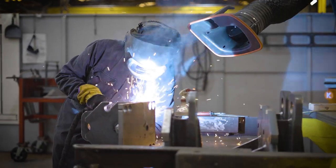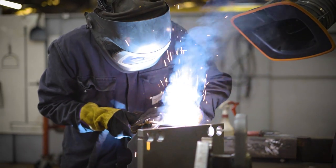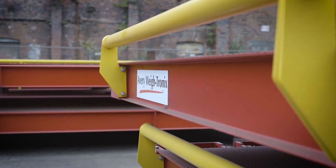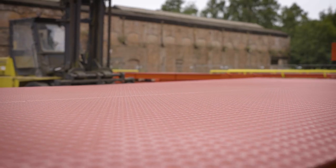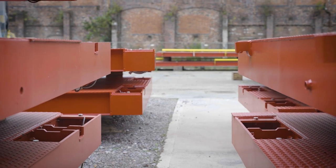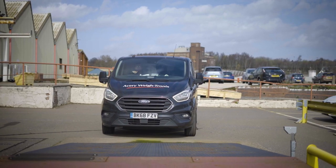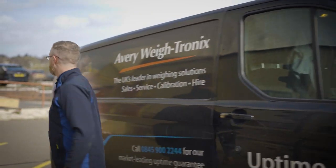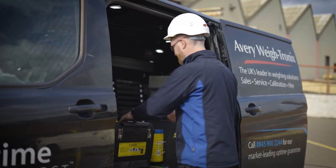On a typical week we can produce up to four weighbridge modules using our lean production processes, which then get shipped to customers all over the world. Once our weighbridges arrive at our customer sites they will be installed by our team of skilled engineers who have trained in our Centre of Excellence facility here in Birmingham.